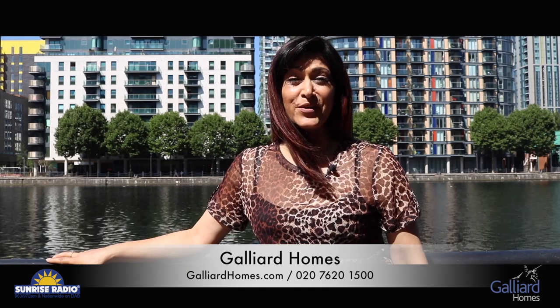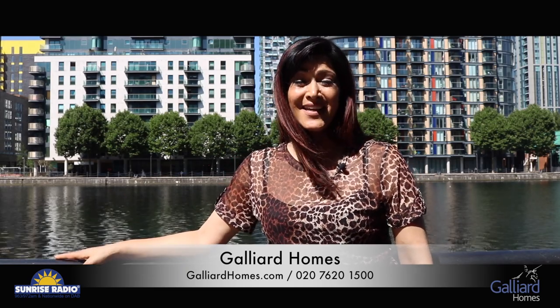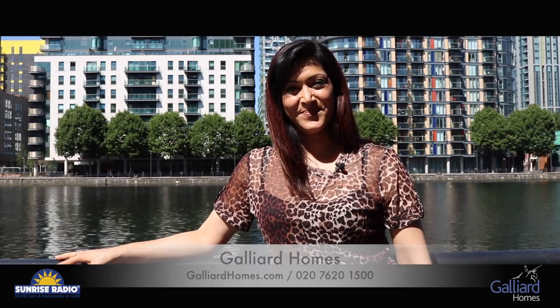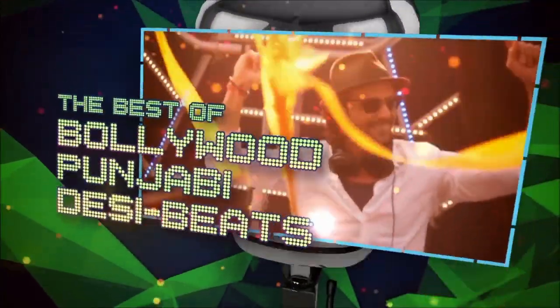And there you have it. If you'd like to check out Galliard Homes and their luxury apartments with spectacular views like this, all the information is below. Do check it out, and we'll catch you again soon. Sunrise Radio, playing the best mix of music.